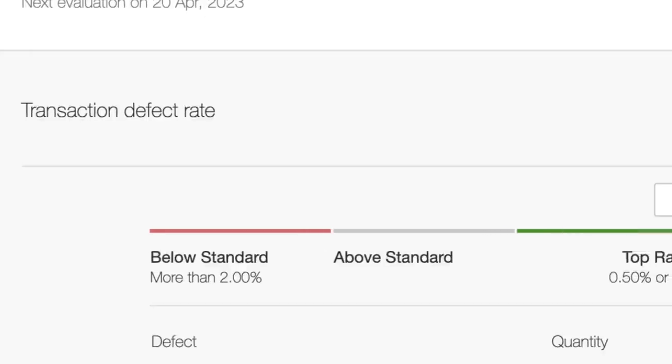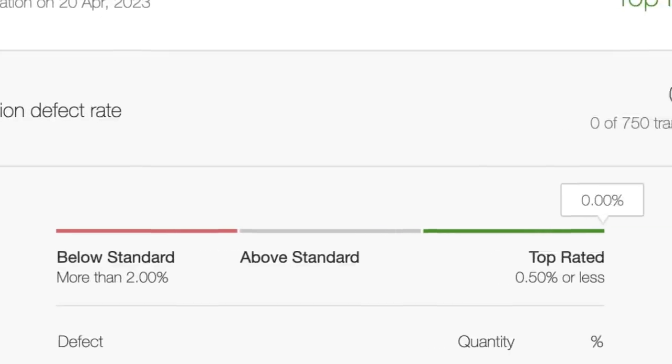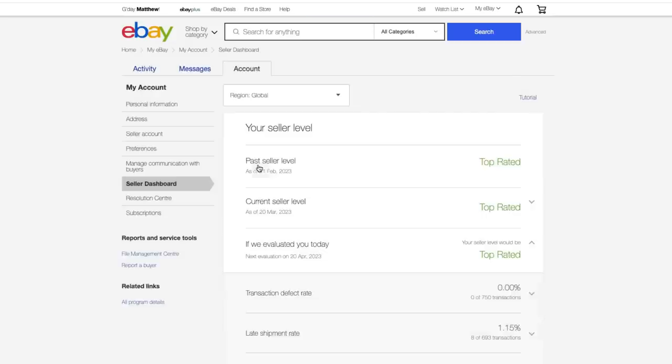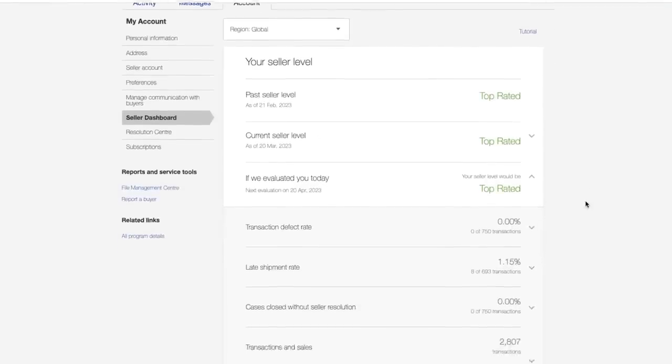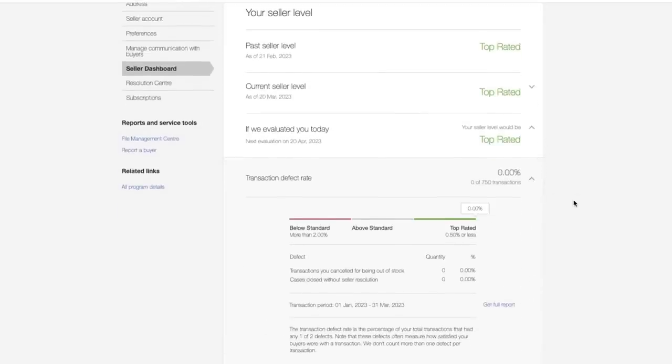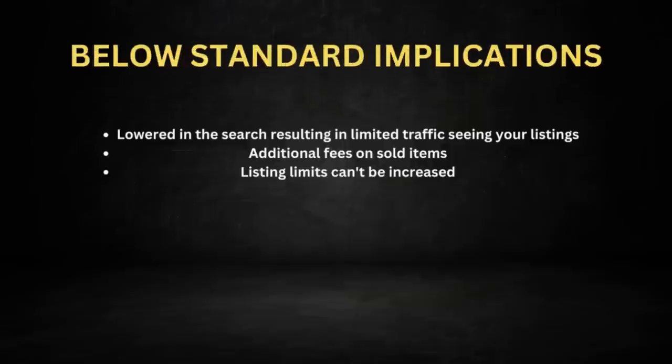Another very big topic is seller performance levels. There are three different sections: below standard, above standard, and top-rated seller. There are some pretty big implications if you fall into the below standard section. eBay re-evaluates you every single month. There's a seller performance tab on your eBay seller hub that will show you what you're expected to be in the following month's evaluation. There are three main areas to keep on top of. If you fall below, there are significant impacts on your traffic — you don't get as many page views or impressions, and you have to pay more in fees, roughly an additional 5%.